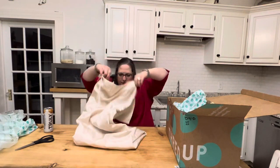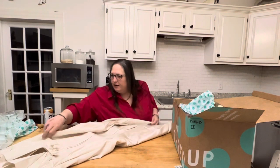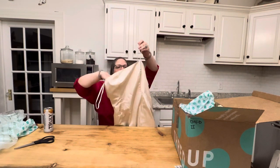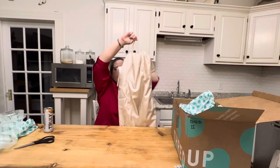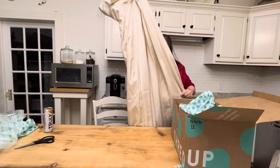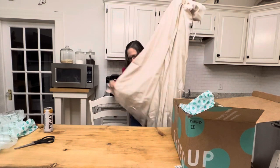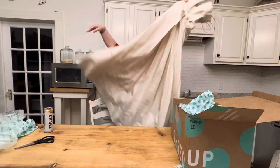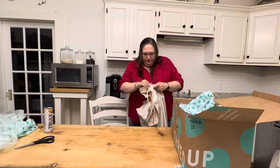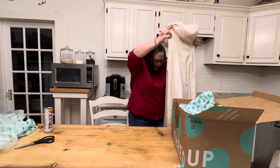Alright, my first thing is Vera Wang, size 6. You guys, I don't possibly have a wedding dress, do I? I think that I have a wedding dress! How is it possible that I got a Vera Wang wedding dress in this box? It is long and it has a very small train to it. I think that it is a full-on wedding dress. It's beautiful — do they sell those on Poshmark? It definitely needs to be cleaned.